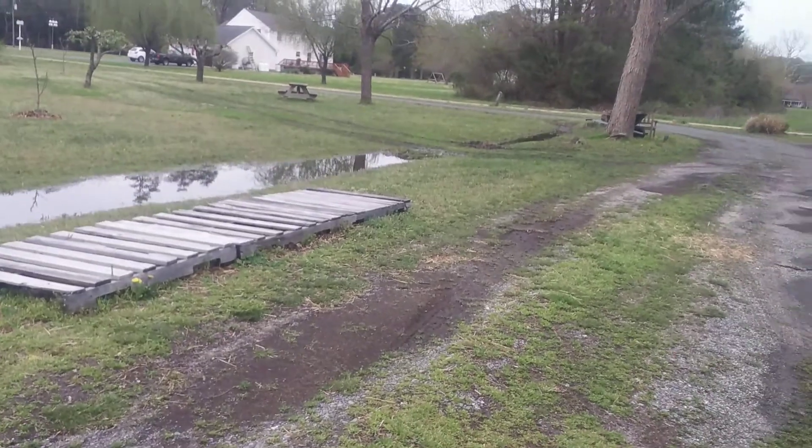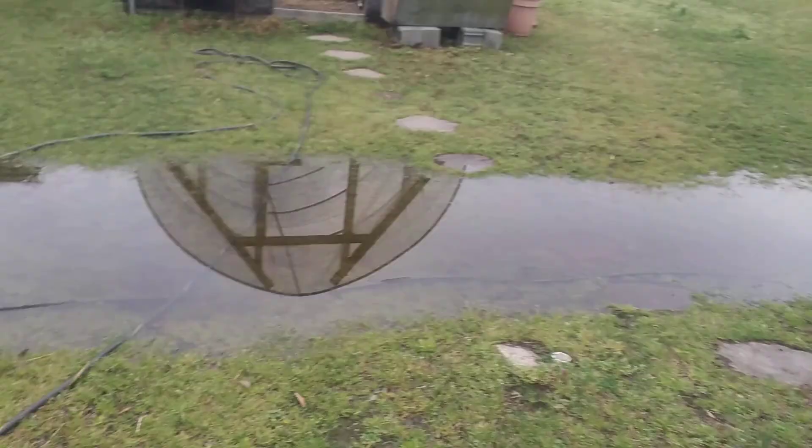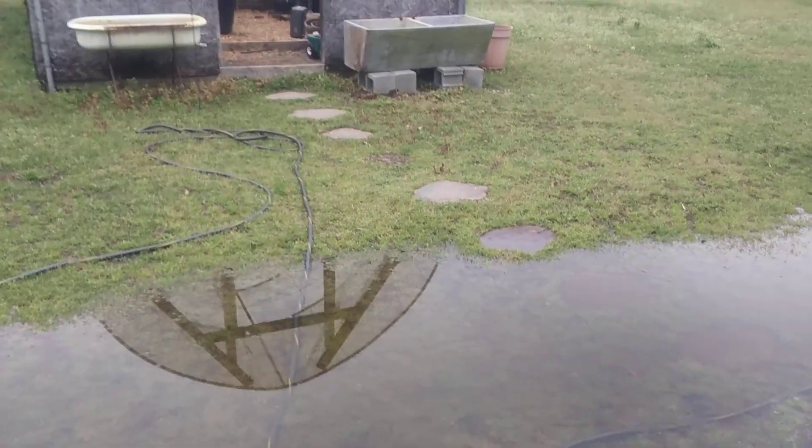I'm hoping it dries out enough that we can mow Thursday, because we've got an herbal course starting here on Saturday that I'm so excited about. I'm hoping the farm doesn't look this ragged, but it'll be what it'll be. Look at this water.